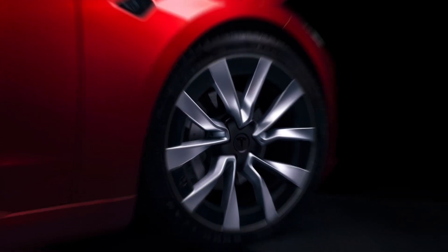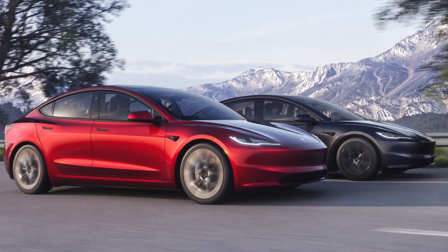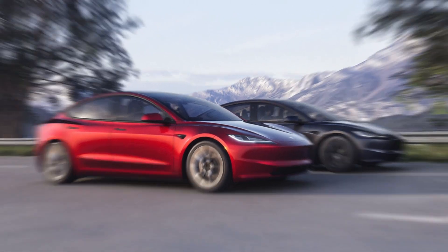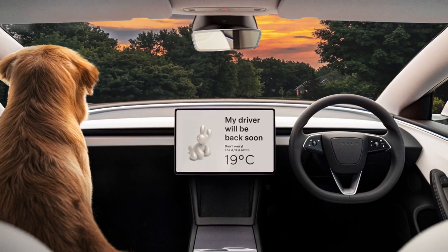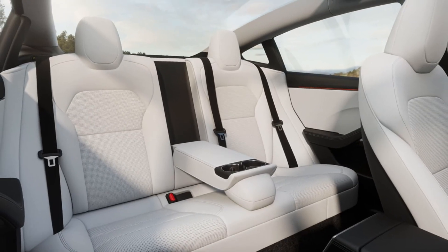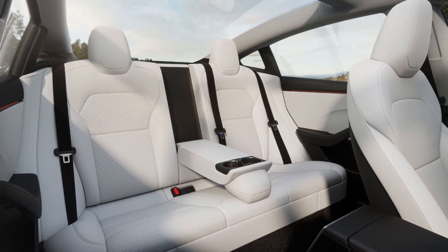Tesla has pleasantly surprised us with some significant enhancements in the new Model 3. However, it's essential to keep in mind that the devil is in the details. We've been informed that the price will remain unchanged, making the improved Model 3 an even more attractive proposition in terms of value.